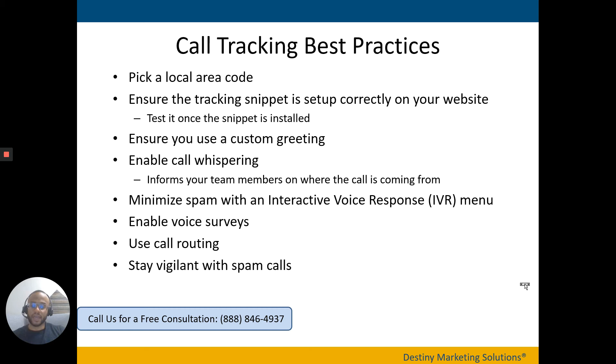Enable call whispering. This may be more relevant if you have a larger restoration operation. If you have someone who handles certain types of calls — maybe from certain channels, or if you use referral networks and one person specializes in handling those referral leads — call whispering will give them information on where that call is coming from. Highly recommended.